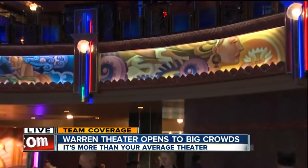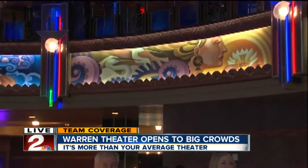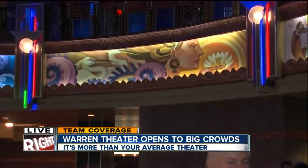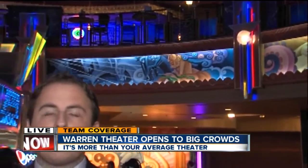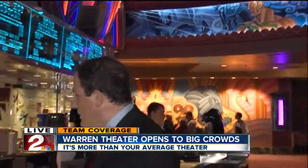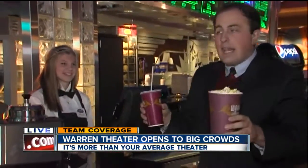But the theatrical experience wouldn't be anything without the hospitality and the workers. Warren Theater employs over 200 people this time of year, and they do jobs like run the concession stand. Come over here — this is Haley. She's got some popcorn and a drink. You can come grab this and head on into the theater. They've got doormen, they've got everybody out here. It's truly a unique experience and very welcoming so far.